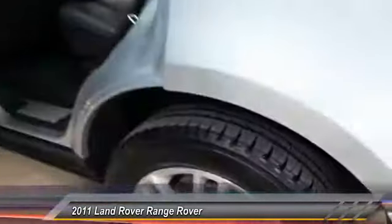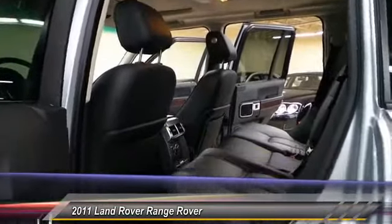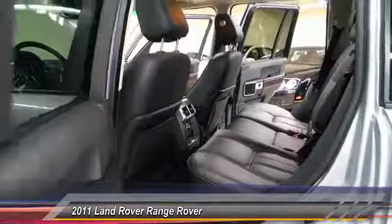Plenty of tread on those tires. Just a gorgeous car all the way through, leather's in excellent condition, only 33,000 miles on this thing.